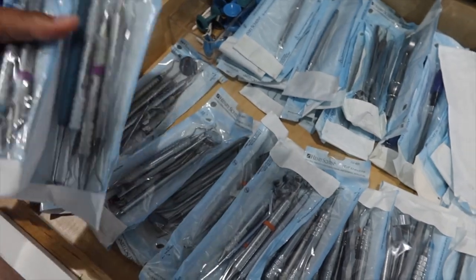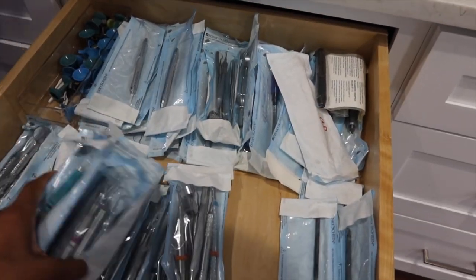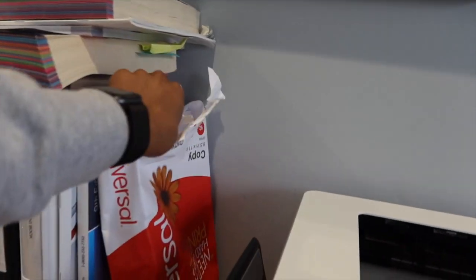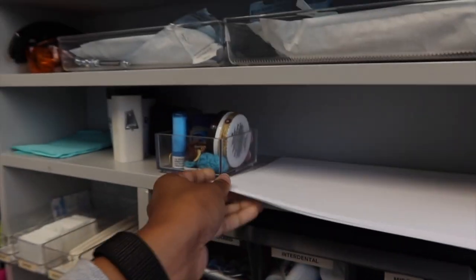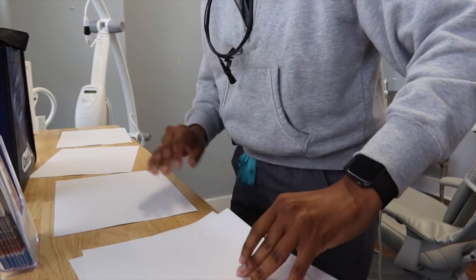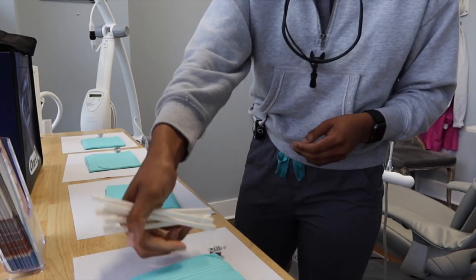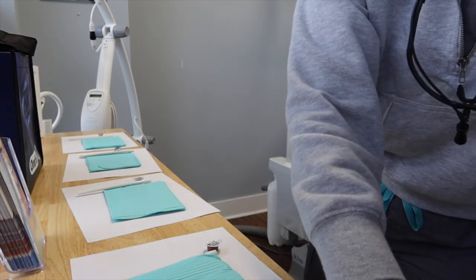It's about 9:42 now and before I get my 10 o'clock back, I wanted to get some instruments — I didn't have any in my room — so I went to the hygiene drawer and got all of my instruments to take back to the room. I also noticed I didn't have any mock tray setups, so I'm going to get some printer paper and make a few of those. This helps me stay ahead of my schedule. I also have a video about time management skills on my channel, so I'll have it in the card section for you.